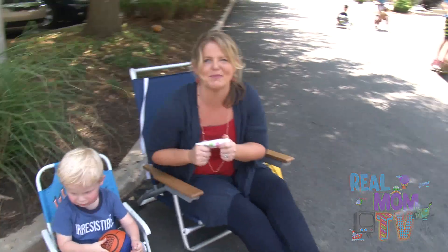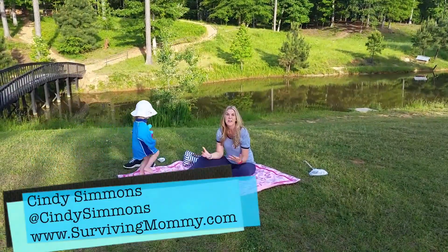My girlfriends didn't believe me that I used it on everything, so I sent them some to try out for themselves. I love living in the country.